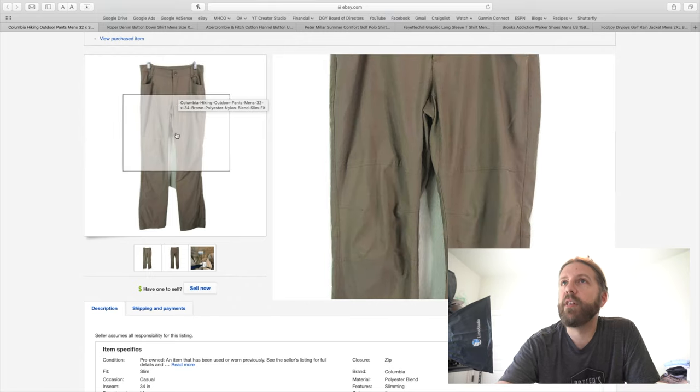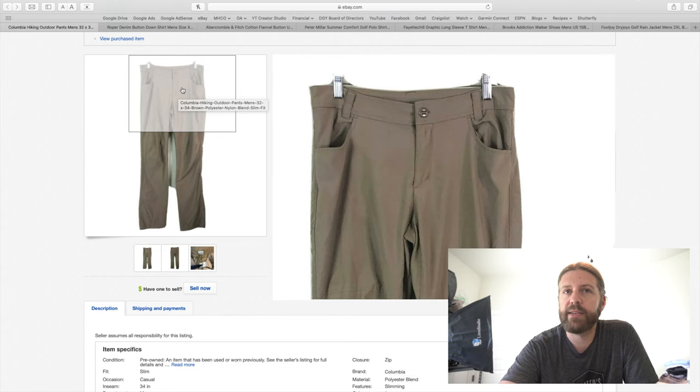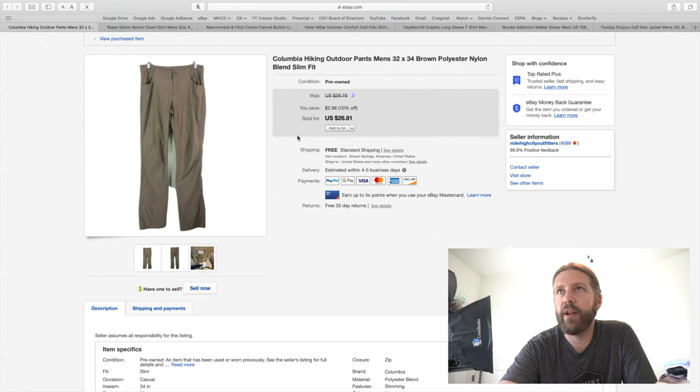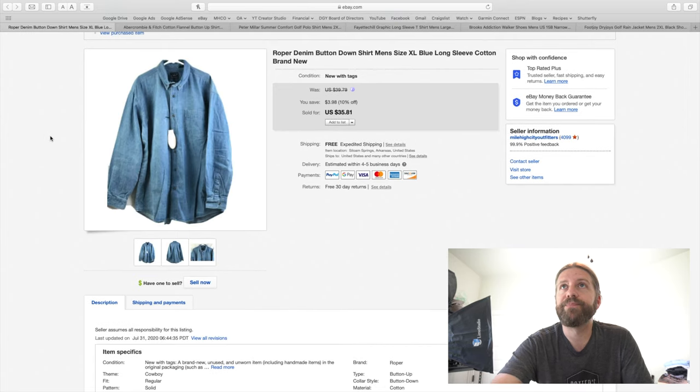This next item was a pair of Columbia outdoor pants. I've halted pretty much all Columbia because it's a mainstream brand with a lot of supply out there, but I paid $4 for these and figured I'd price them low to flip them quick. With the tail end of summer coming and moving into fall, people are going to be looking for outdoor pants. They were a smaller size but still sold well. I had them for $26.81, got an offer of $18, countered with $22, and they took it. Out of a $4 investment that gives me a profit of about $10 — these were lightweight and shipped first class.